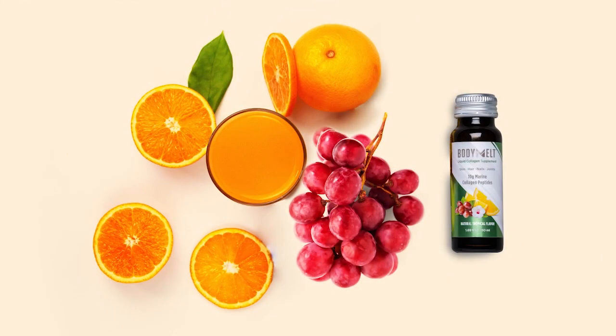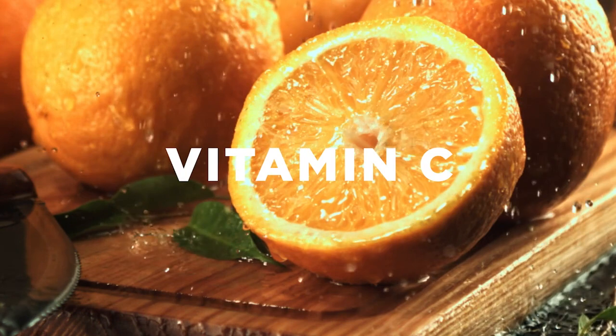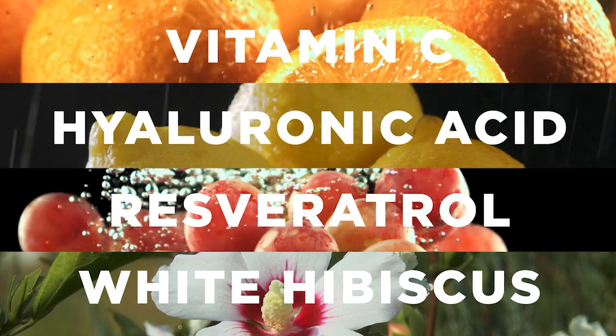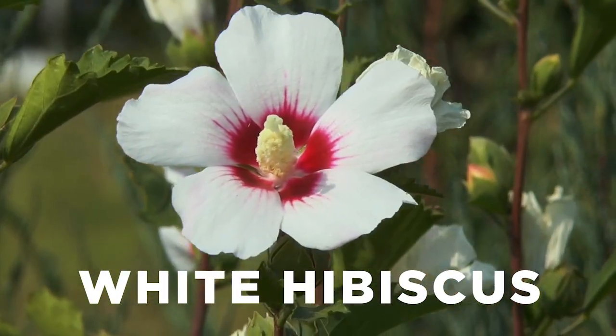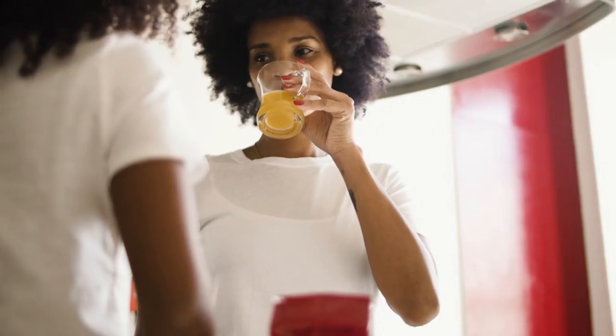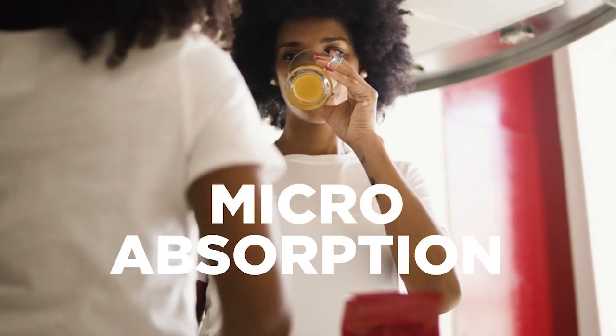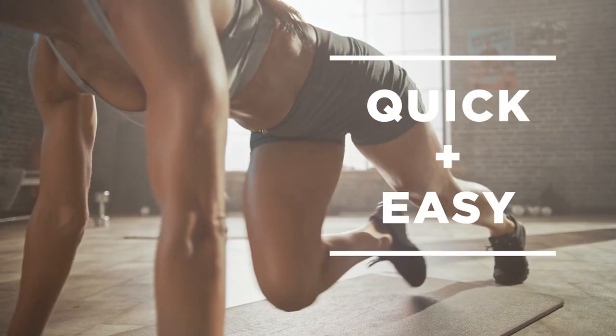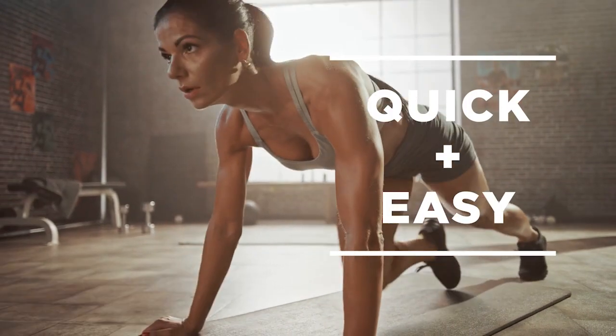This potent formula also contains vitamin C, hyaluronic acid, resveratrol, and a clinically proven anti-aging hibiscus extract. Native to Asia, this beautiful flower is proven to visibly reduce wrinkles by 29%, utilizing a patented micro-absorption technology. Body Melt Liquid Collagen Supplement is quickly and easily absorbed by the body for maximum results.